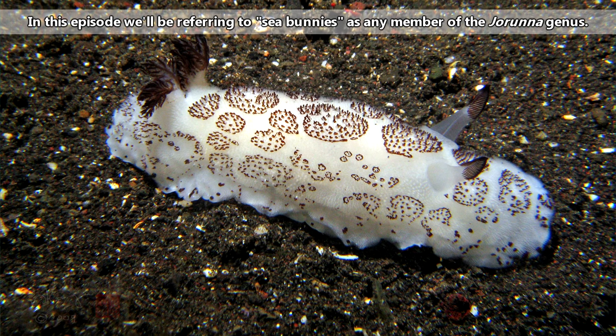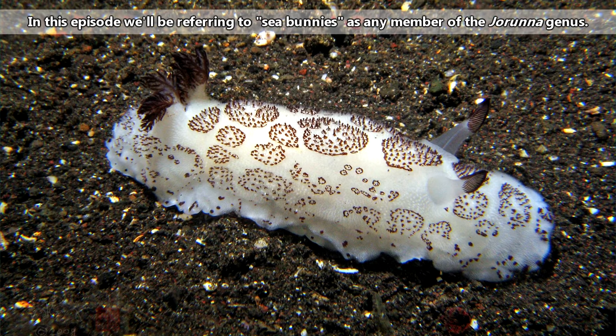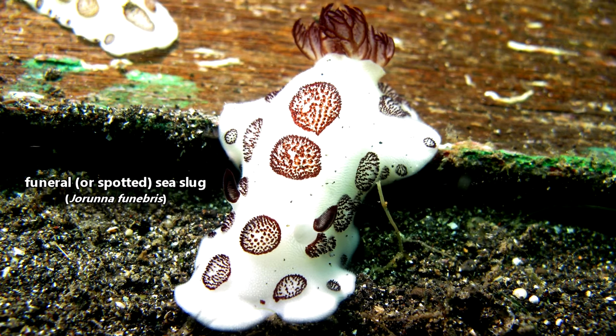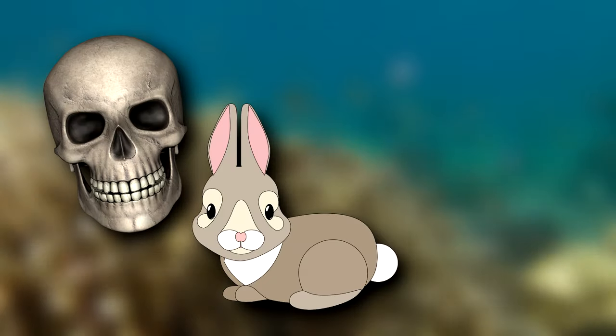So we'll include all of them in this episode, because hey, the more cuteness the better, right? Though there is one member of this genus who is commonly called the Funeral nudibranch, so basically it's like a deaf bunny slug.